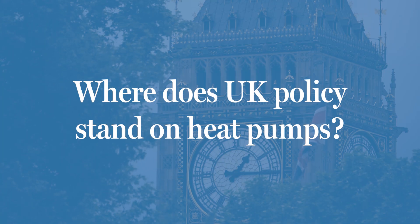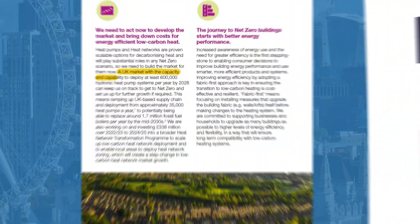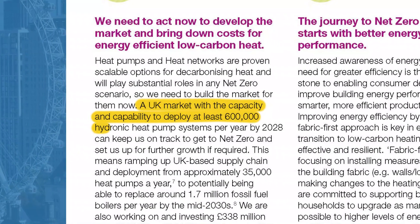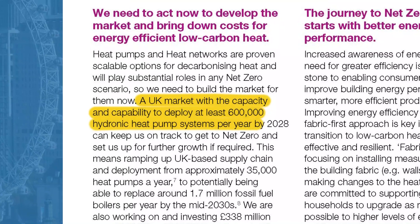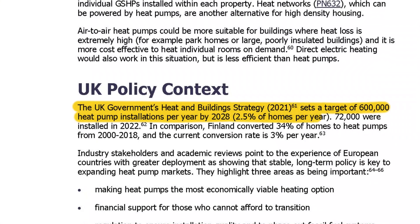So where does UK policy stand on them? Very much in favour. In 2021 the UK government set out its heat and building strategy, which set a target of 600,000 heat pump installations per year by 2028, a figure which equates to a conversion rate of roughly 2.5% of homes each year.